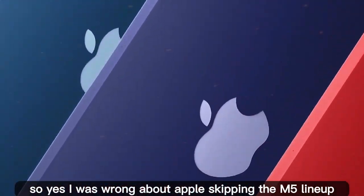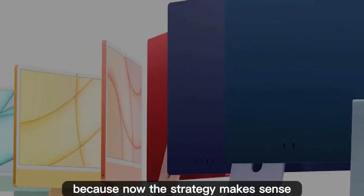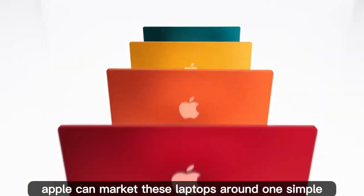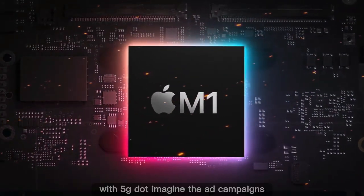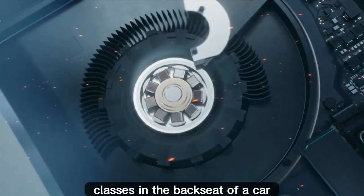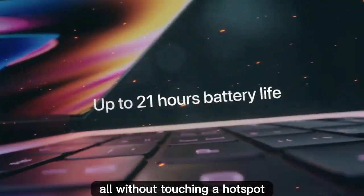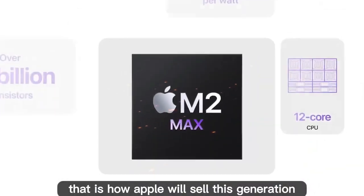I was wrong about Apple skipping the M5 lineup, because now the strategy makes sense. Even without a flashy new design, Apple can market these laptops around one simple, powerful idea: MacBooks that work anywhere with 5G. Imagine the ad campaigns — professionals editing video on a train, students attending Zoom classes in the backseat of a car, creators uploading content from remote locations, all without touching a hotspot. That is how Apple will sell this generation.